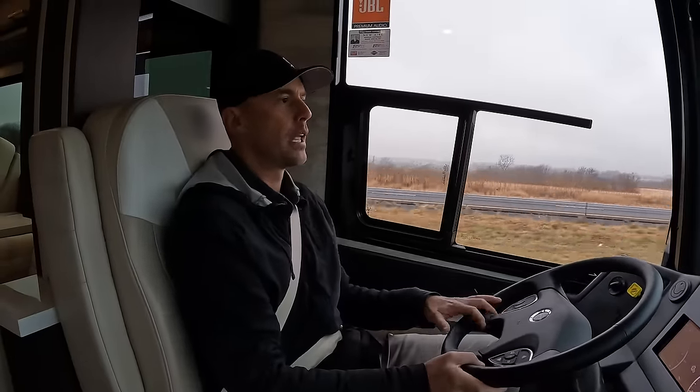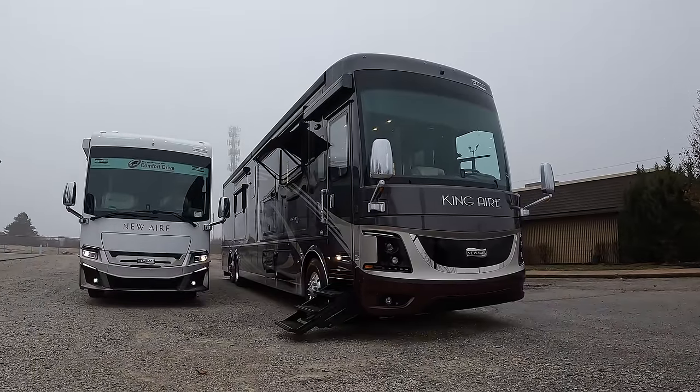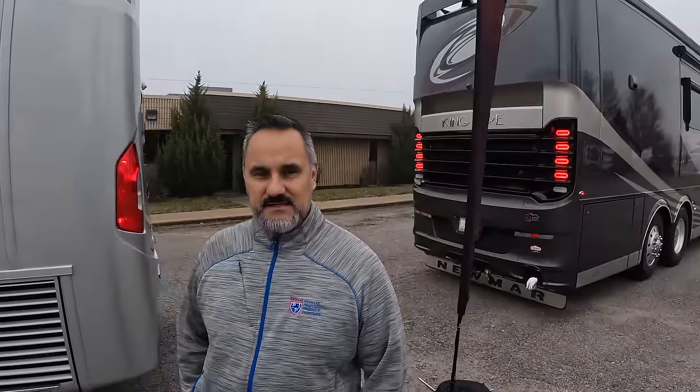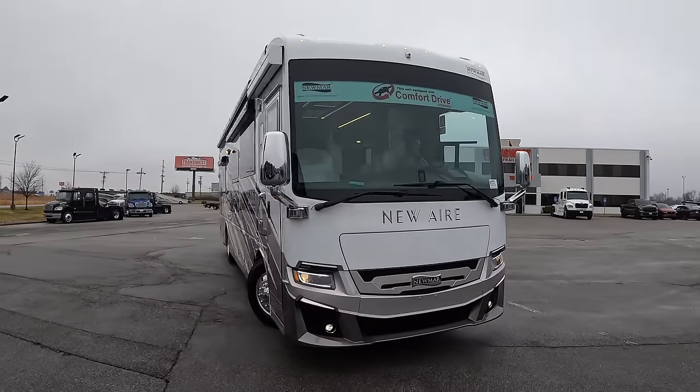A lot of you have been asking me to find smaller motor coaches that are still ultra luxury. Today I'm hanging out at Transwest in Belton, Missouri. We've seen some really cool King Airs, and my good buddy Lance has shown us around. Lance, how are you doing today? Too blessed to be stressed. So you've got quite a variety of motor homes — you were telling me about this Newmar New Air and how it's very similar to the Newmar King Air.